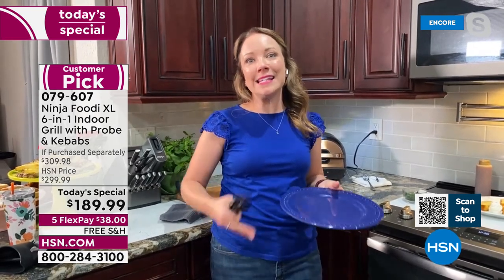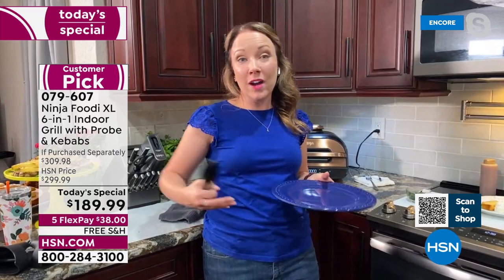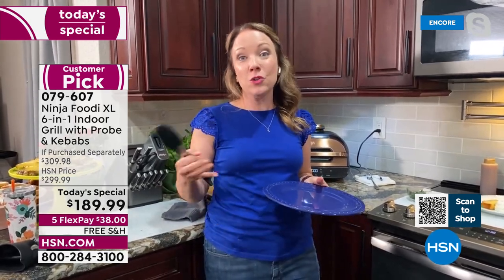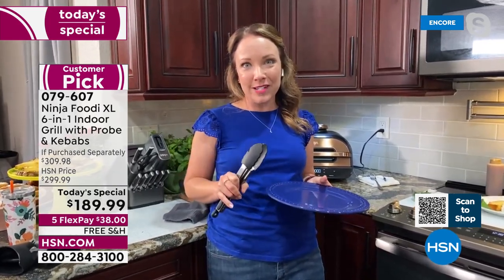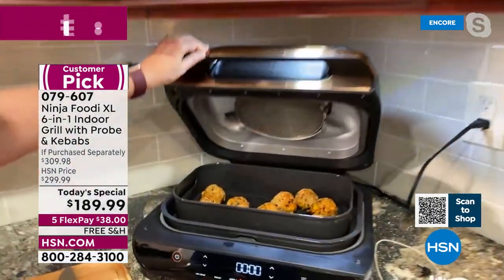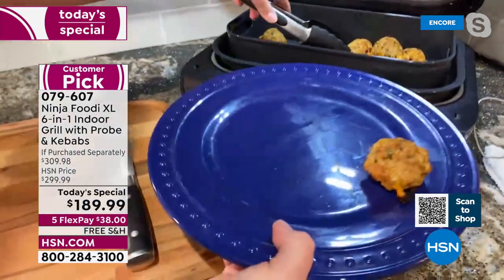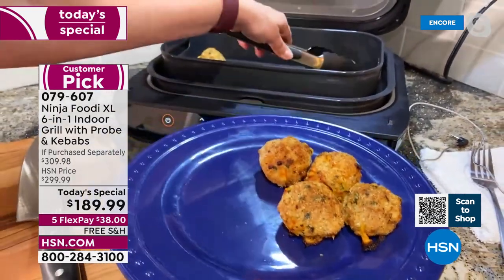It takes the intimidation out of grilling — you don't have to roll out the big propane tank or get charcoal. You don't have to guess if it's the right temperature, because once you set your Ninja grill, it will tell you to add food when it's at the right temperature. That grill plate gets up to 500 degrees so you get those perfect sear marks and that wonderful char-grilled flavor. If you have leftover macaroni and cheese, you definitely need to make these macaroni cheese ball bites — these are so delicious. I'm going to plate these to let them cool a little bit.